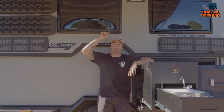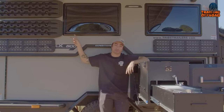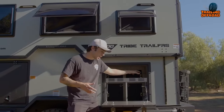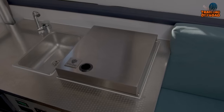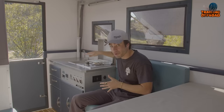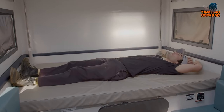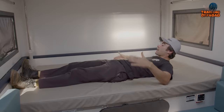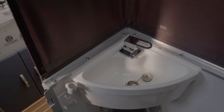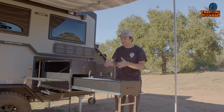Inside the Expedition 500 is a haven tailored for the modern adventurer, featuring both indoor and outdoor kitchen units allowing meal preparation wherever your journey takes you. The sleeping area is full-size and convertible, adapting to your preferences for a restful night under the stars. A complete bathroom adds a touch of luxury to the wilderness experience, ensuring you're well equipped for extended off-road excursions.